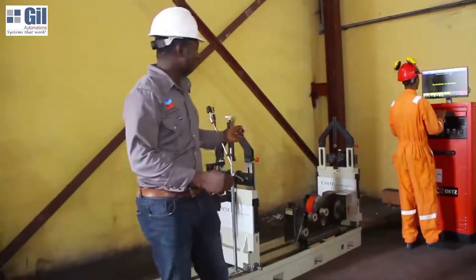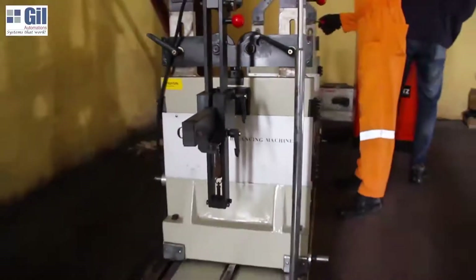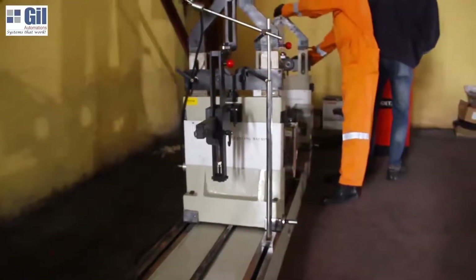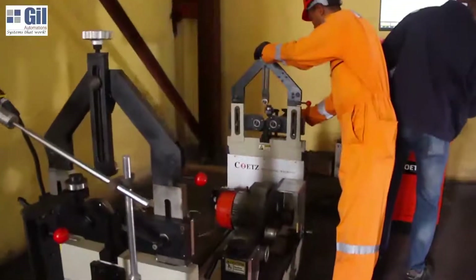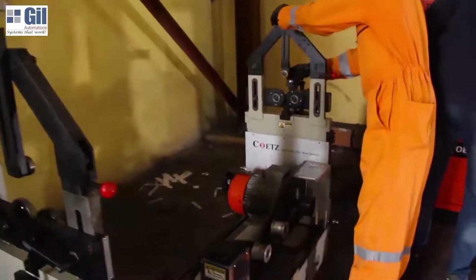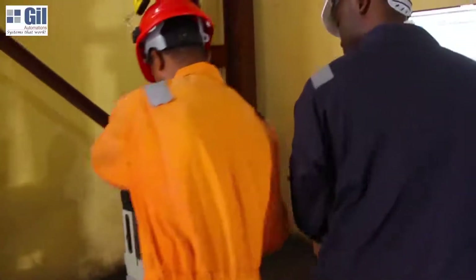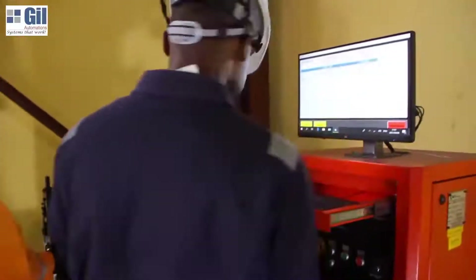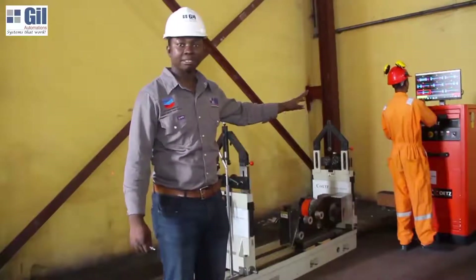Now we are at the balancing area. Behind me is a Coras balancing machine. It can take up to 1,000 mm of rotors, shafts, or impellers. As you can see, it comes with vacuum cleaning that helps you make all your settings, adjustments, and run balancing operations.